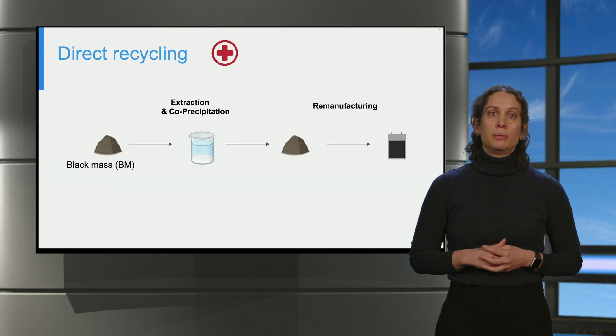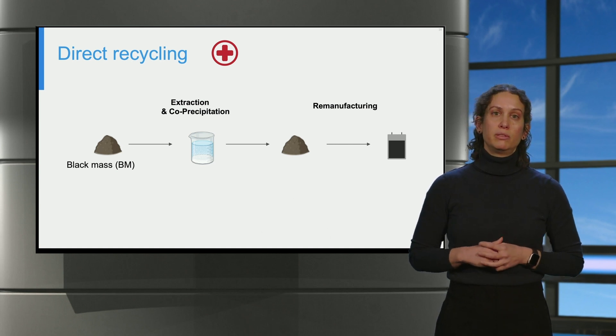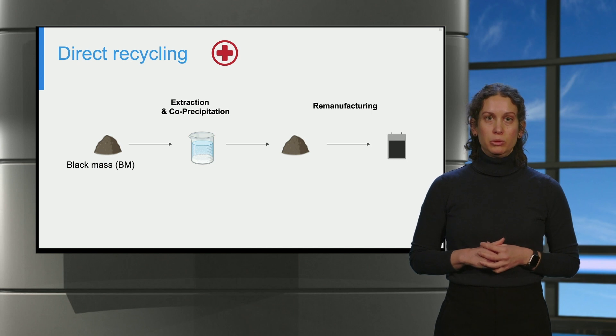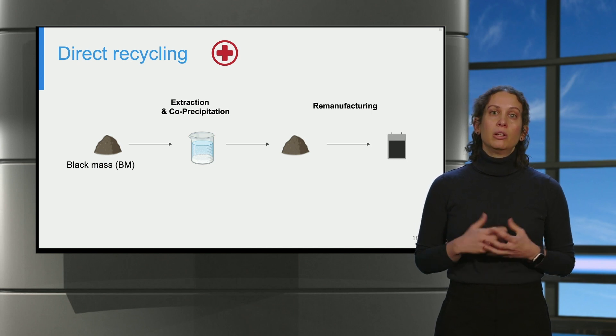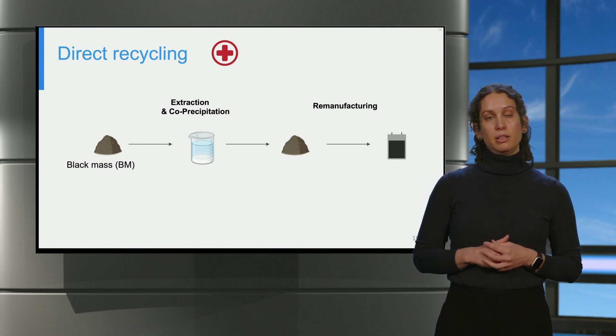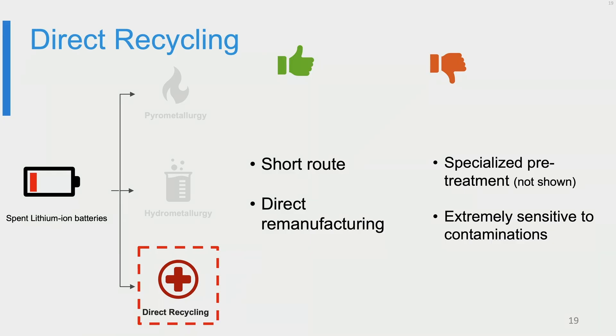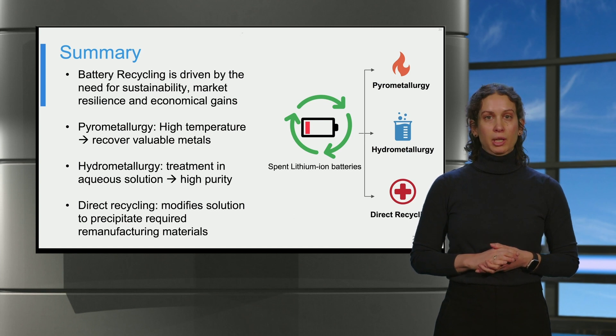As a solution, an emerging alternative named direct recycling involves a shorter variation compared to the hydrometallurgical route. In direct recycling, the composition of the extracted solution is modified to directly precipitate the required chemistry for remanufacturing of cathode materials. Although it sounds like a perfect solution, this requires specialized methods for dismantling and pretreatment to avoid external contamination that would have a harmful effect on the efficiency of the new battery.